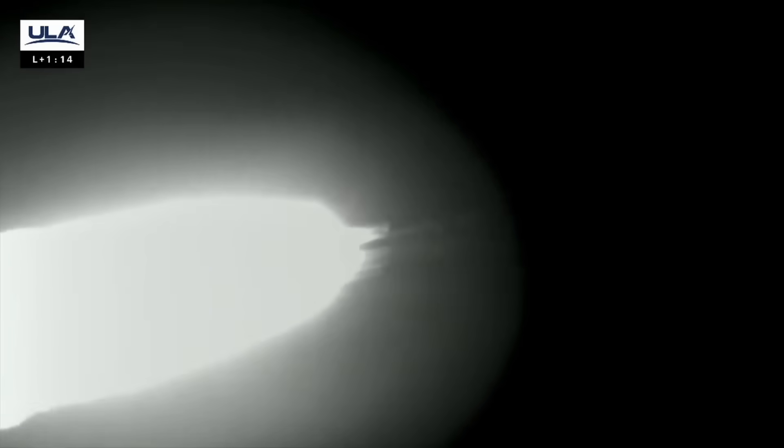Max Q, maximum dynamic pressure. Engine parameters continue to look good. Hydraulics good. 5 miles down range. You are hearing Daniel Brunson providing launch vehicle ascent data. Good indication of SRB burnout. Preparing for SRB jettison.